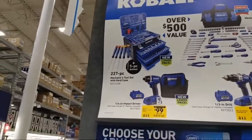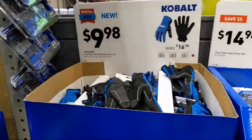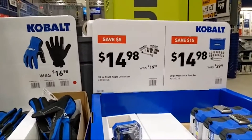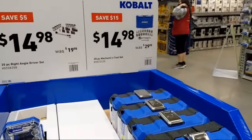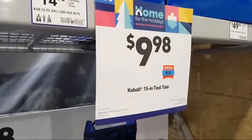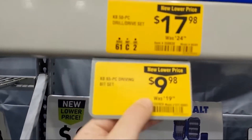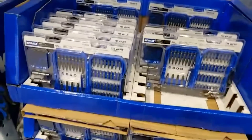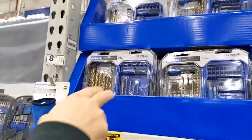A lot of these are Cobalt door busters: $9.98 for the Cobalt mechanics gloves, $14.98 for the 35-piece right angle drill driver set, $14.98 for the 20-piece mechanics tool set — not bad at all. These are selling out. $9.98 for the 15-inch tool tote. There's the Cobalt 65-piece driving bit set for $10. I like the one above it though at $17.98 — 50 pieces with a quick connect.